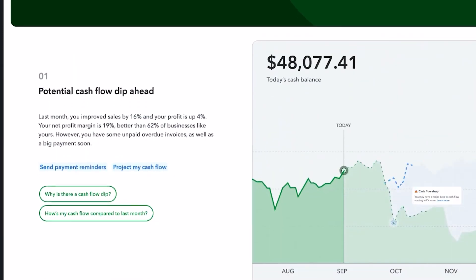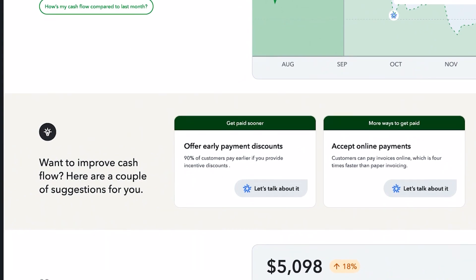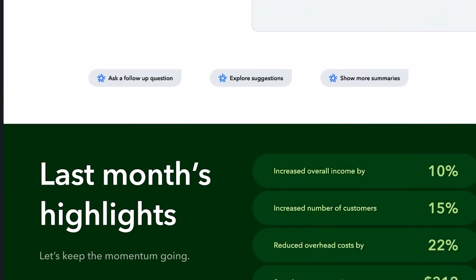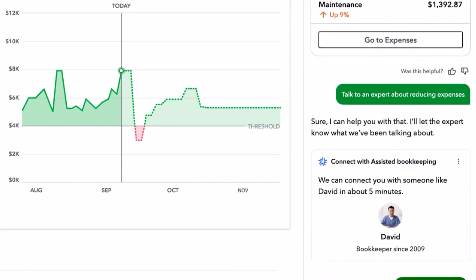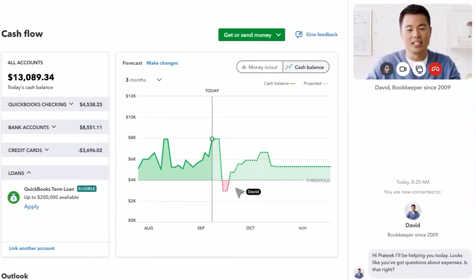You will also receive personalized recommendations from Intuit Assist at regular intervals so that you can stay on top of all of your business activities and finances. When you aren't confident that Intuit Assist can help you in a certain circumstance, you can opt in for QuickBooks Live Assistance, in which Intuit Assist will connect you with a customer representative who will be able to help you with your problems and offer unique solutions on the basis of data provided by Intuit Assist.